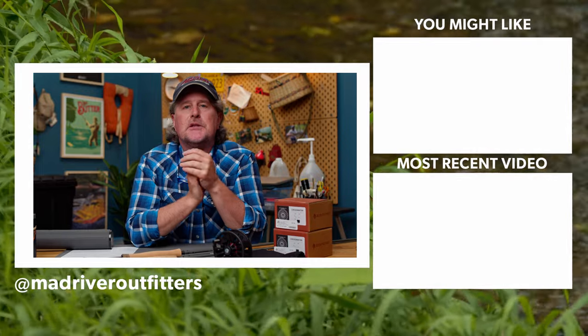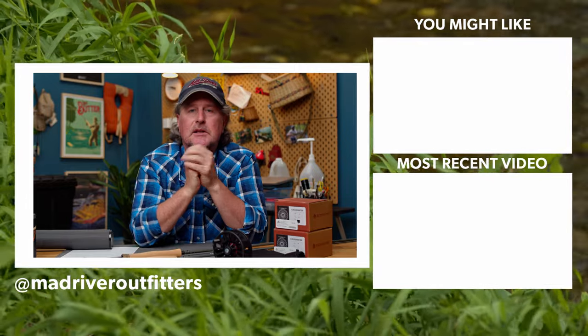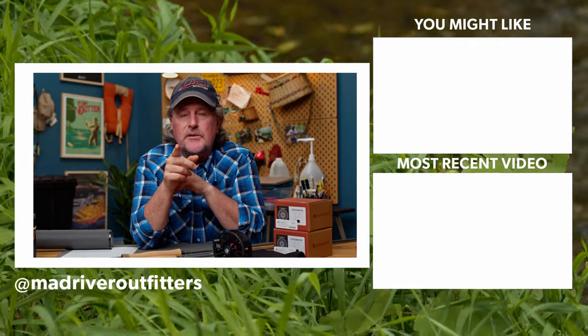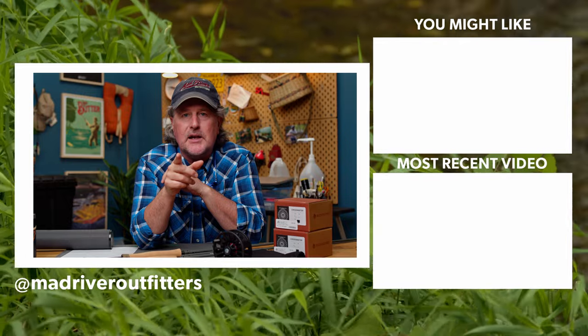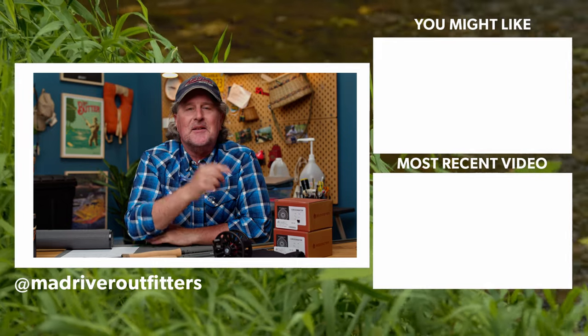If you have any questions, shoot them to admin@madriveroutfitters.com — we answer emails virtually 24 hours a day. Or better yet, pick up the phone — if we're open, we will answer. As always, thanks for watching. Be sure to subscribe to our channel and hit the like button. Stay tuned — we've got a lot of great fly fishing content coming your way.